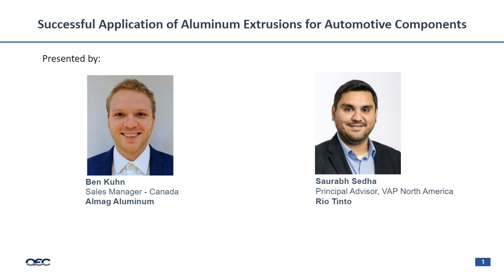Hello everyone, and welcome to the webinar. My name is Saurabh Sato, and I'm the Principal Advisor for Value-Added Products in North America. My background is in metallurgy, and I've worked in the aluminum industry for about 10 years and been with Rio Tinto for six-plus years. My main focus is supporting all of our billet customers that extrude aluminum.